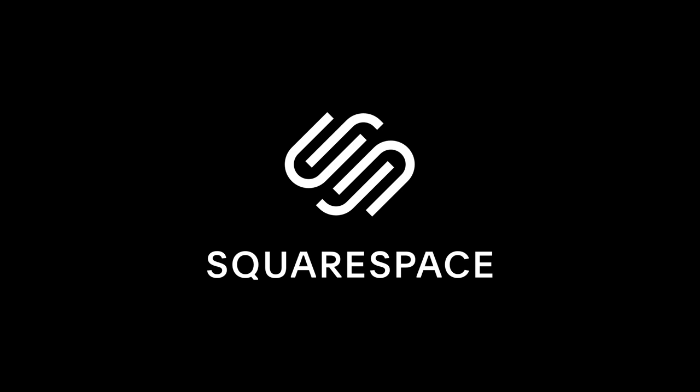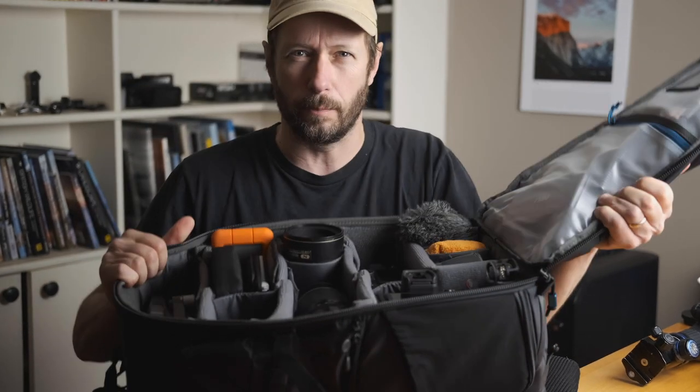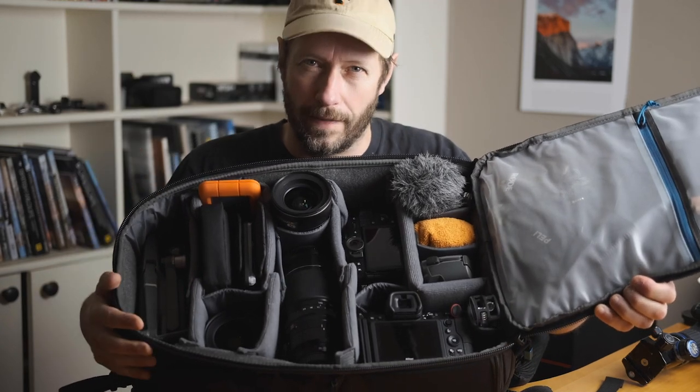A big thanks to Squarespace for sponsoring this week's video. I've just come back from Iceland and in this video I tell you all about what I took in my travel bag, what I took with me on the plane and what I put in the hold.